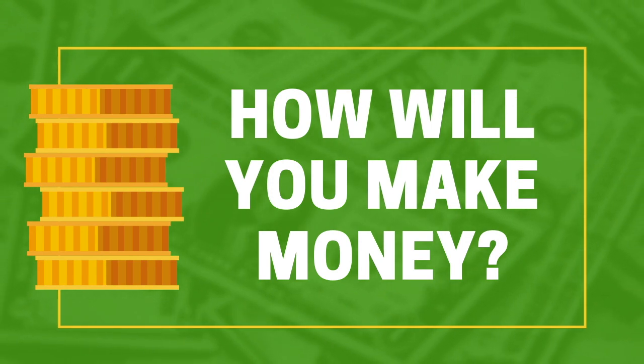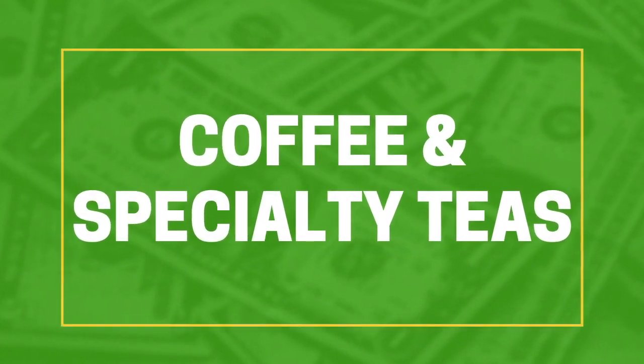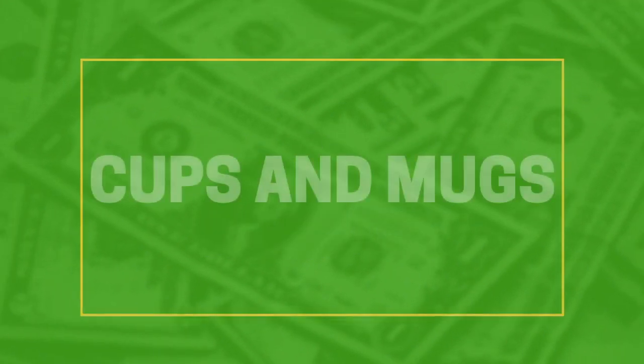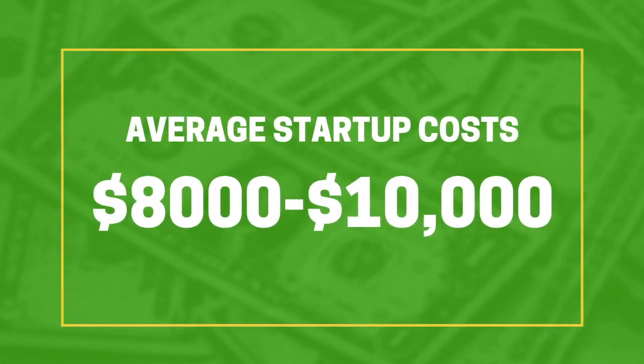Now that you're all set up, how will you actually make money? Since you're a coffee shop business, you can choose from a variety of things to sell. The most popular items are coffee, specialty teas, cakes, cookies, muffins, wraps, oatmeal, croissants, salads, donuts, and you can also sell merchandise like cups and mugs. Startup costs for this kind of business are usually from around $8,000 to $10,000 on average, but can honestly go up to about $50,000. So just be prepared to drop the big bucks.